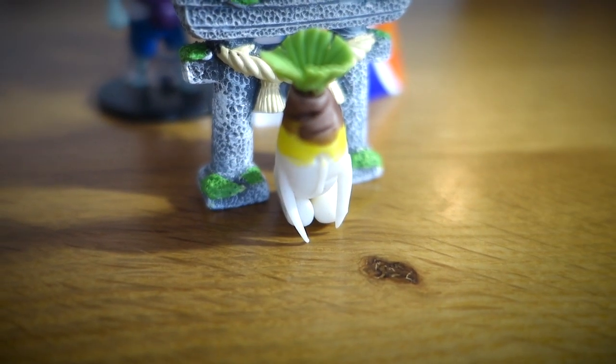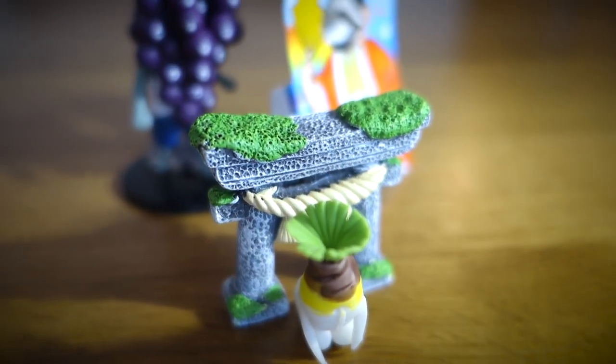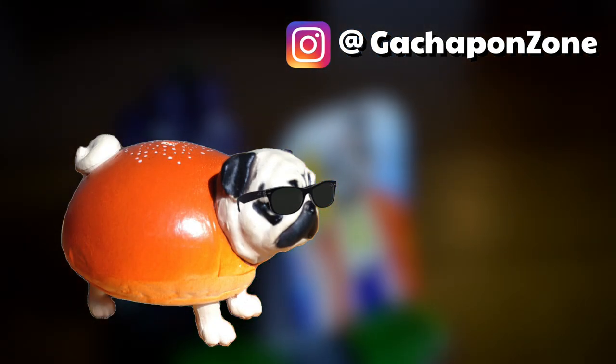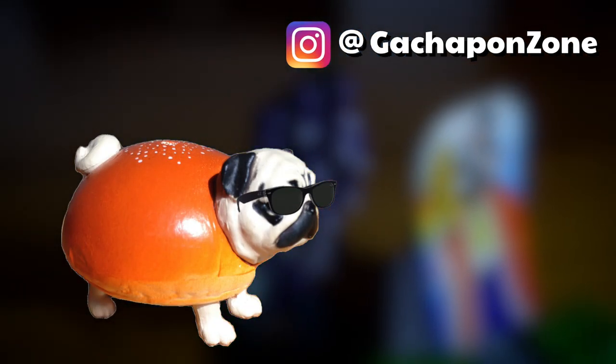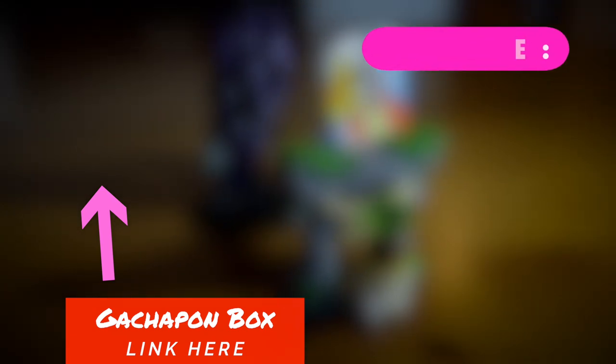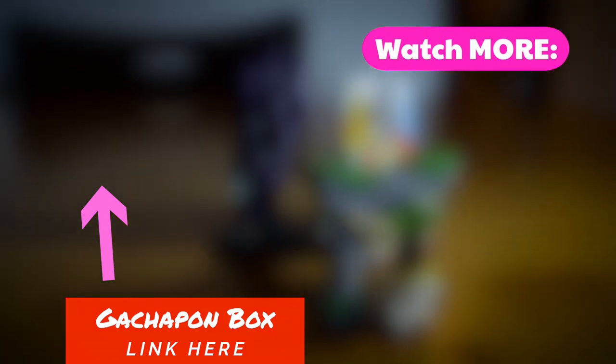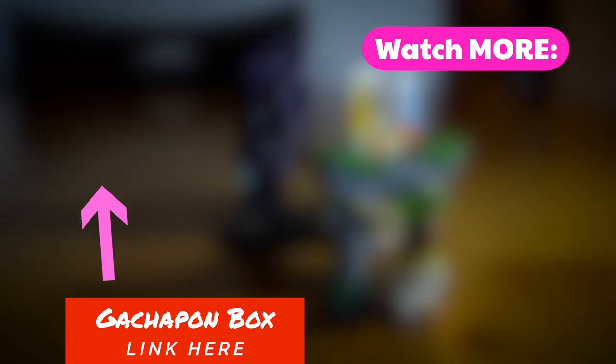Thanks for checking out this action-packed episode, everybody. Feel free to check out my dedicated Instagram account for Gachapon only. If you want to receive some sweet-ass Gachapon directly from me in Japan, feel free to check out my Patreon service. And as always, thanks for watching this video, everybody — why don't you leave a comment and let me know what you think.